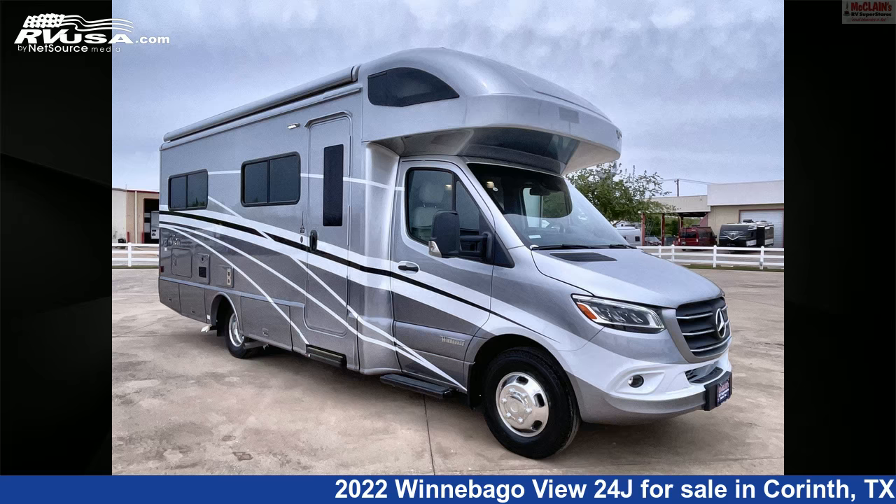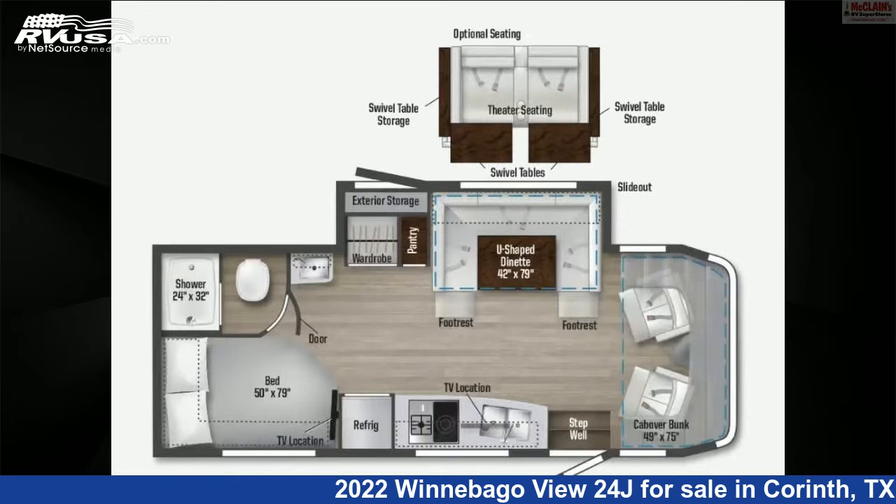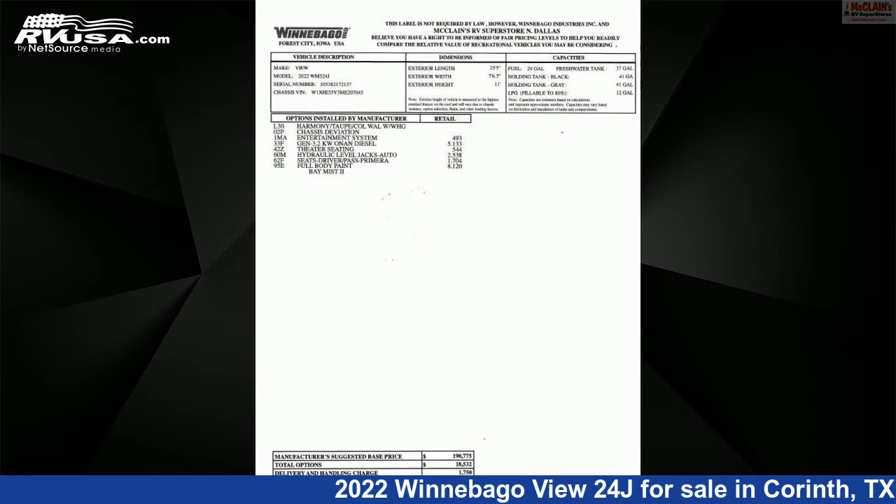This 2022 Winnebago View 24J is a Class C RV. It is located in Corinth, Texas, 76210 and is offered for sale by McLean's RV Superstore.